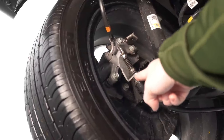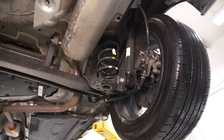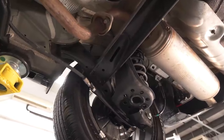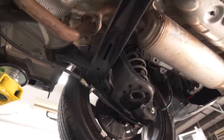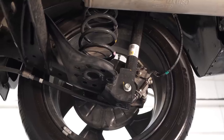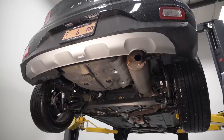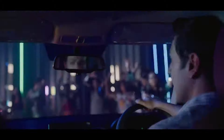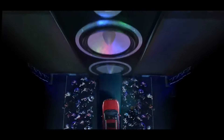Despite its small footprint, the Venue offers a surprising amount of interior space and versatility. Its cargo area and folding rear seats provide ample room for your daily needs or weekend adventures. If you're in the market for a subcompact SUV that prioritizes affordability, maneuverability, and fuel efficiency without sacrificing essential features, the Venue is definitely worth considering. Why not visit your local Hyundai dealership and experience the Venue for yourself? This little SUV packs a big punch when it comes to meeting your daily driving needs while keeping your budget in check.